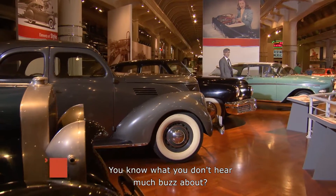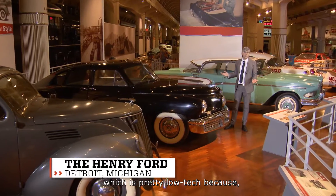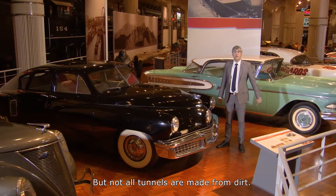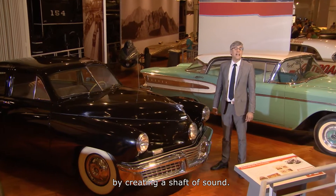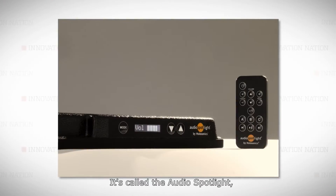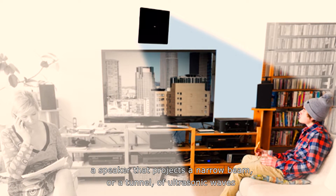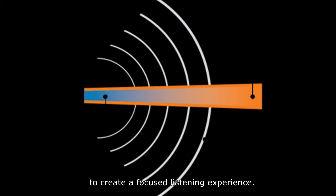You know what you don't hear much buzz about? Tunnels. Of course, most tunnels are underground, which is pretty low tech because most ground is kind of low. But not all tunnels are made from dirt. Now some innovators are upping tunnel tech by creating a shaft of sound. It's called the audio spotlight, and it's just what you'd guess with a name like that — a speaker that projects a narrow beam, or a tunnel of ultrasonic waves, to create a focused listening experience.